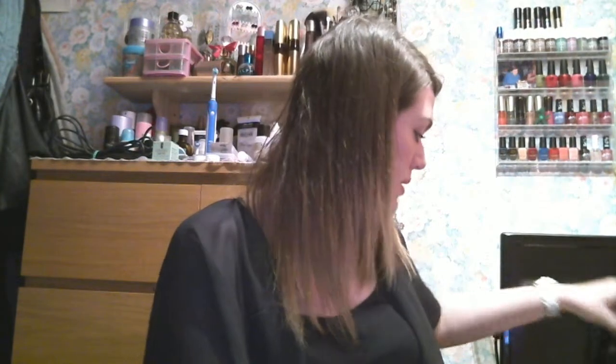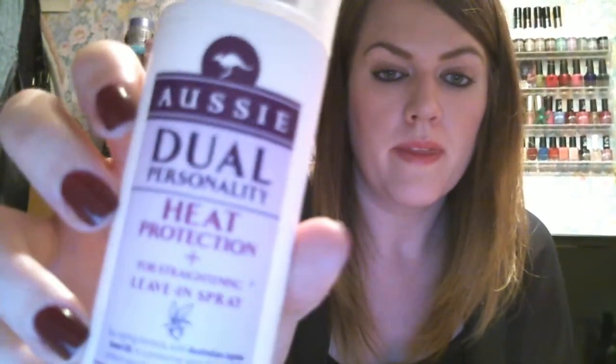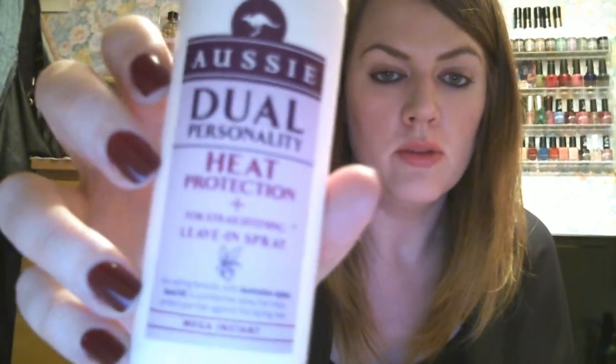The next product — once my hair is towel dried, I put a lot of products into it. The main one being heat protection, because obviously you're going to straighten your hair, you need heat protection. This Dual Personality Heat Protection by Aussie is something I've always used. I've tried other heat protectants, but they felt like I had products in my hair and I don't like that feeling. Whereas this one, I can't feel it in my hair — it's very light. I do have a Tresemmé one, but I always come back to this one.